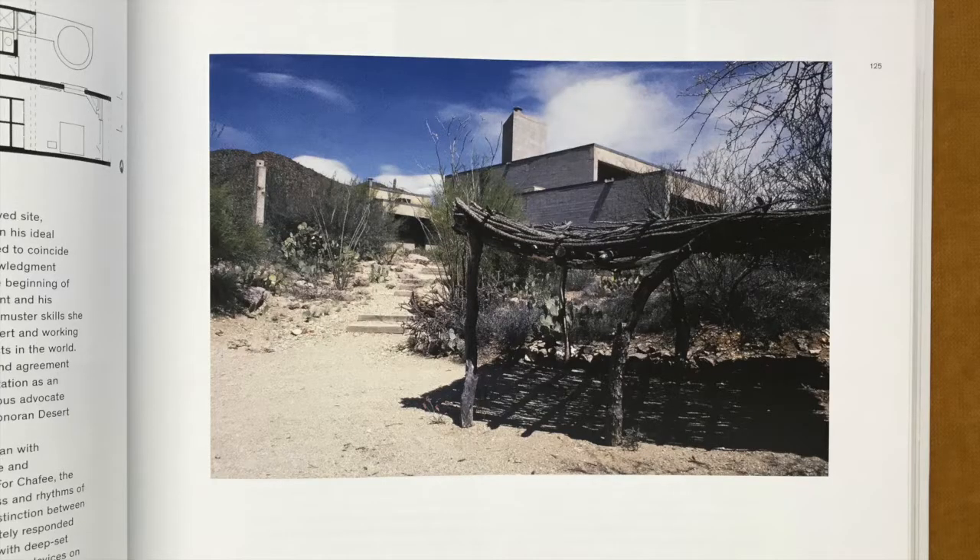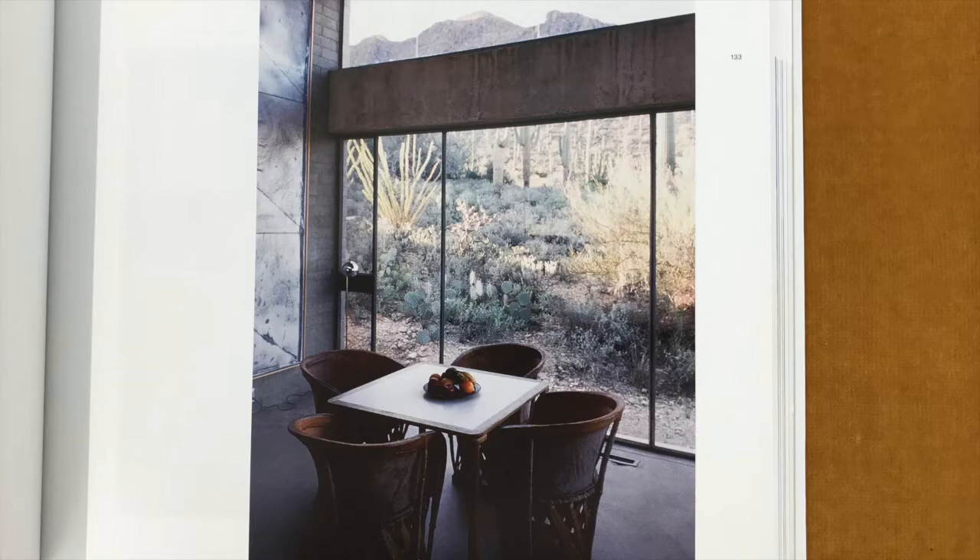Ten years into Chaffee's Tucson practice, and after her work had received significant attention in notable publications, a man by the name of Jerry Blackwell contacted Chaffee and commissioned a custom house for himself. The site he had in mind sat along the road approaching the entry to Tucson Mountain Park, and included improved native Sonoran desert scrub with prominent rock outcroppings and numerous saguaro, ocotillo, and barrel cacti. Deer and other desert fauna freely roamed through the area.